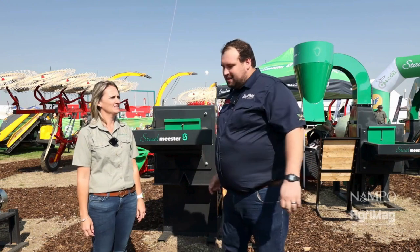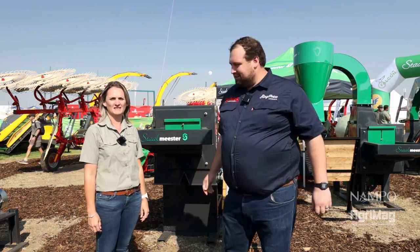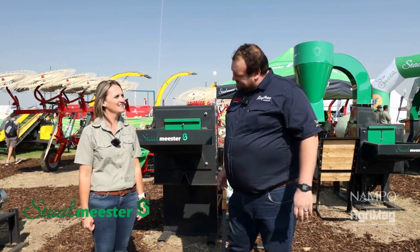Hi guys, it's Arman from AgriMeg here at Nampu 2024. I'm standing with Tanya from Stolmeister. Welcome Tanya. Pleasure.